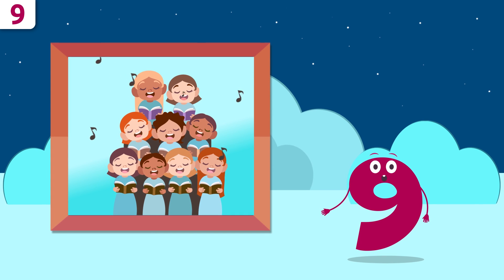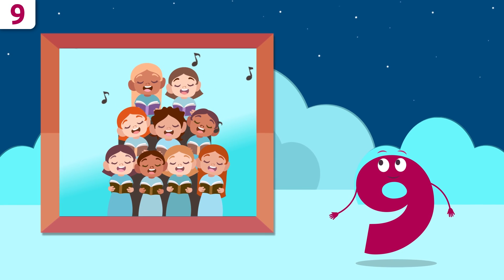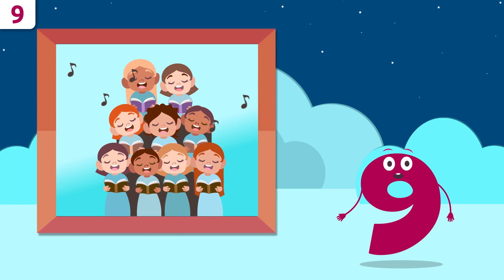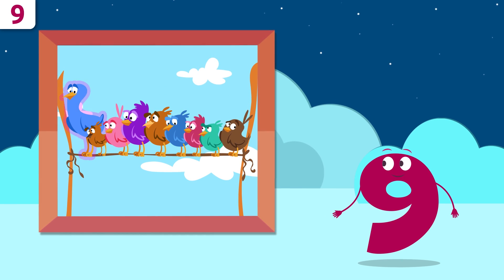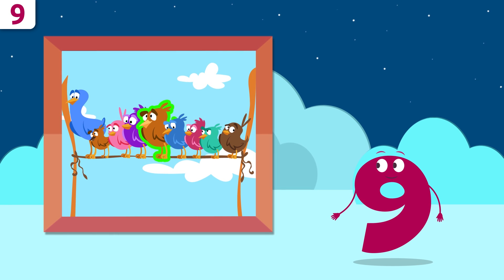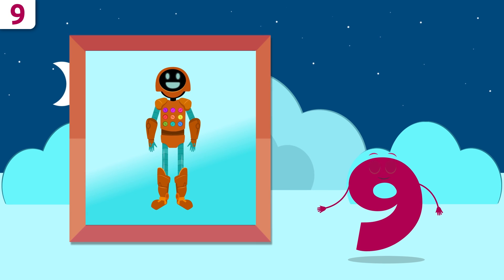Whoa, it's a choir! How many singers are there? One, two, three, four, five, six, seven, eight, and nine. There are nine singers! There are so many birds — one, two, three, four, five, six, seven, eight, and nine. There are nine birds!